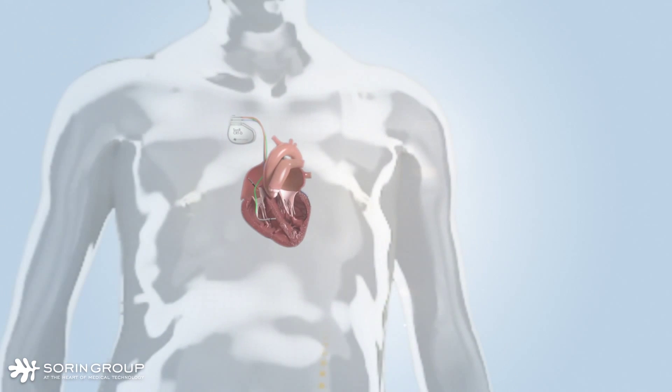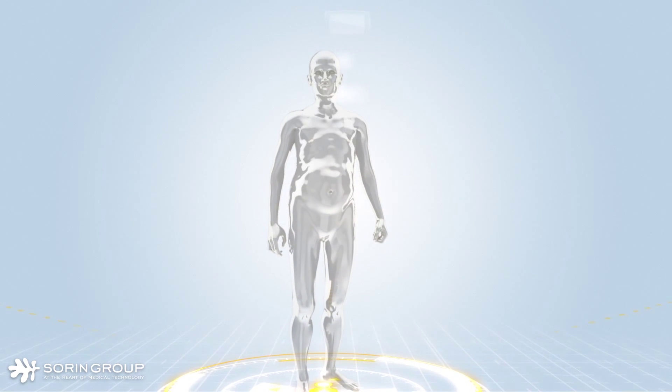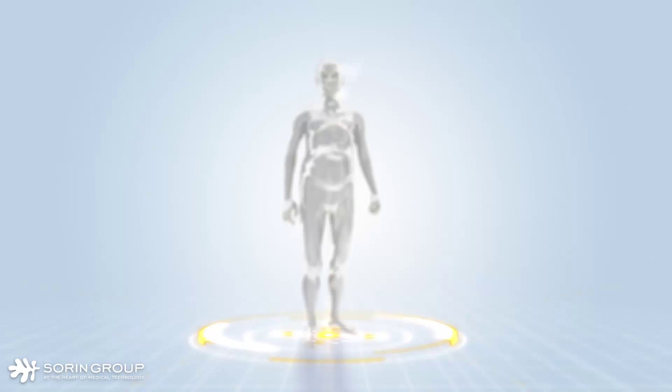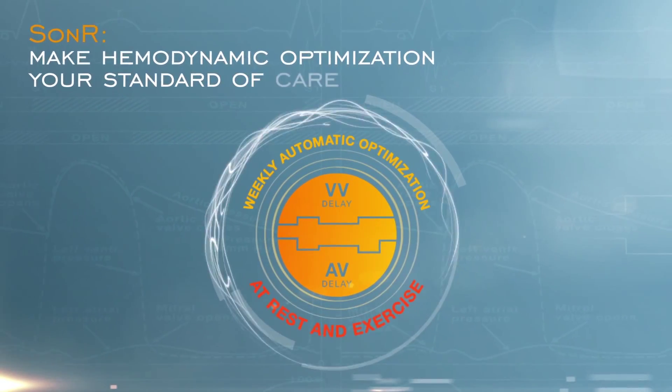Early clinical results show that SONAR hemodynamic optimization has the potential to improve CRT responder rates, offering the potential benefits of CRT to more patients. SONAR — make hemodynamic optimization your standard of care.